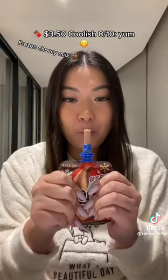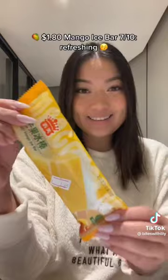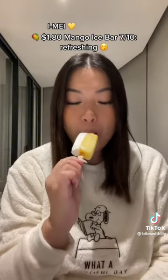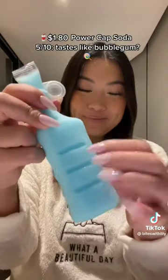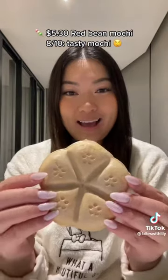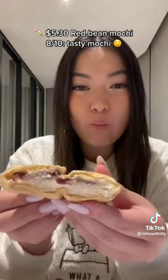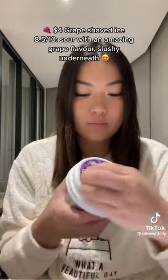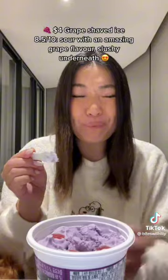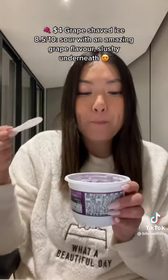$3.50 Coolish — 8/10. Yum. $1.80 Mango Ice Bar — 7/10. Refreshing. Power Cap Soda — 5/10. Tastes like bubblegum. $5.30 Red Bean Mokey — 8/10. Tasty. $4.00 Grape Shaved Ice — 8.5/10. Sour with an amazing grape flavor, slushy underneath.